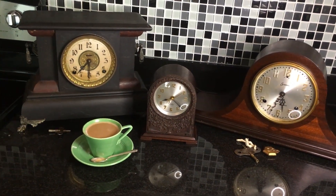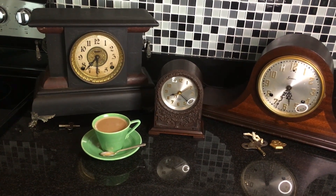Does anybody really know what time it is? Does anybody really care?